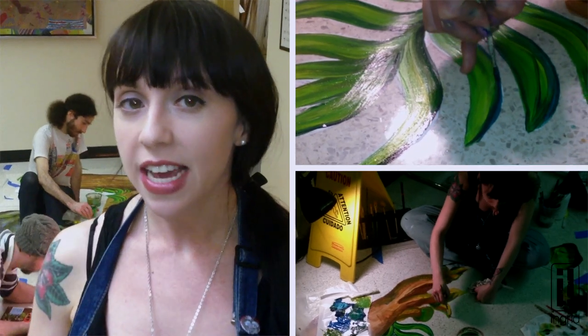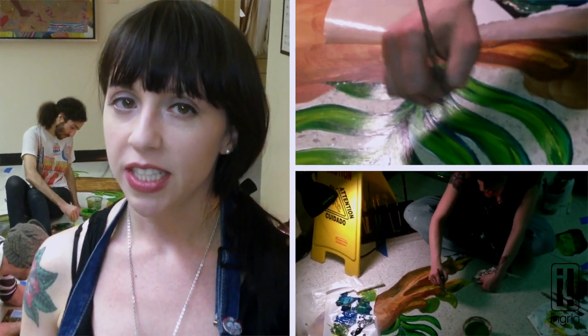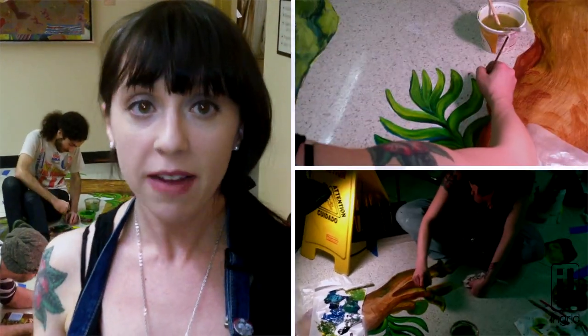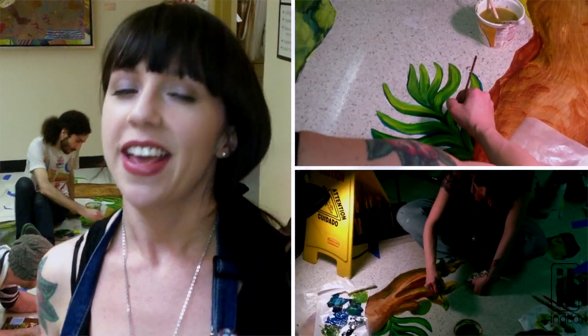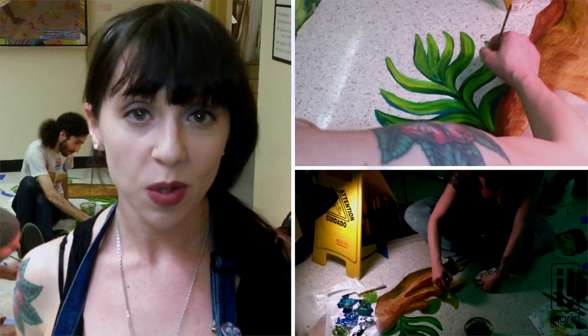We're here at Cumberland Diagnostic and Treatment Center in Brooklyn, New York. As members of the Artist Access Program, we are painting a rainforest-themed mural on the floors and in the stairwell to encourage everyone to use the stairs more often. That way, you'll be burning calories and not electricity. So here's what we have so far.